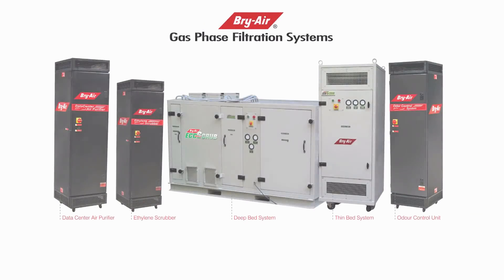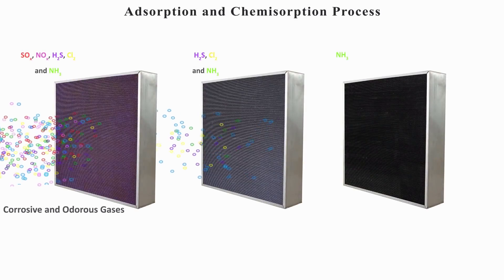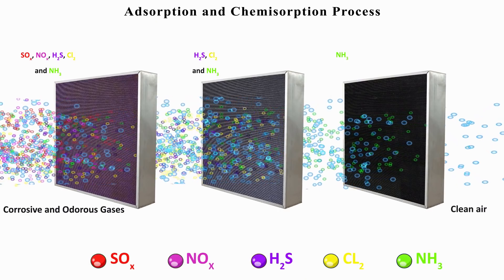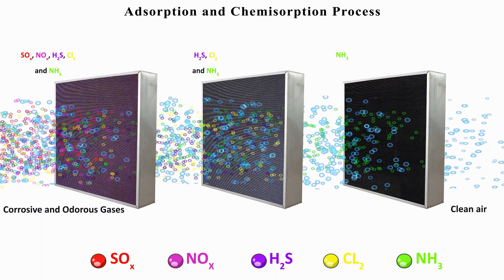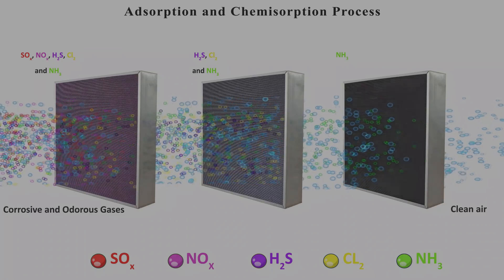The Briar gas phase filtration system is an ideal and the most cost-effective solution to all these problems. The process of purification is simple. The contaminated air stream first passes through required chemical media beds which chemically neutralizes the contaminant gas molecules and converts them to non-toxic, non-hazardous materials through a process called chemisorption.